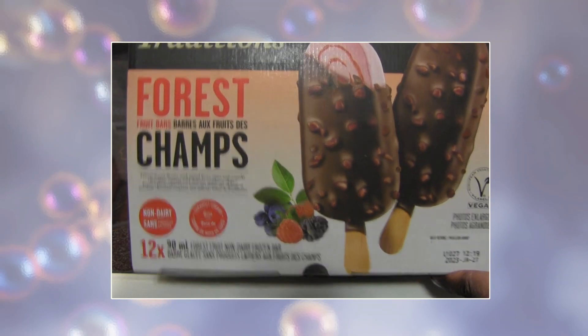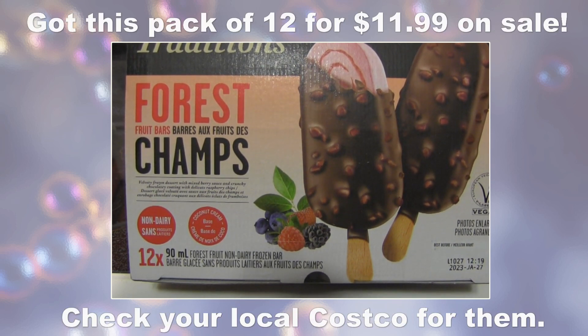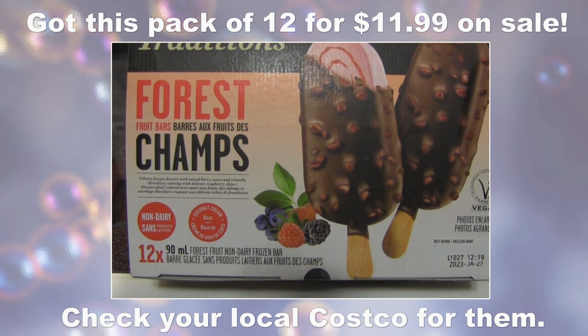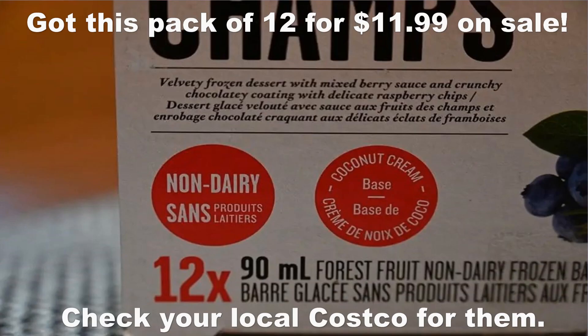Hello everyone, it is time for another product review. Right here I have something that I picked up at Costco. It's called Traditions, and these are ice cream bars which are non-dairy — they are made with coconut cream.